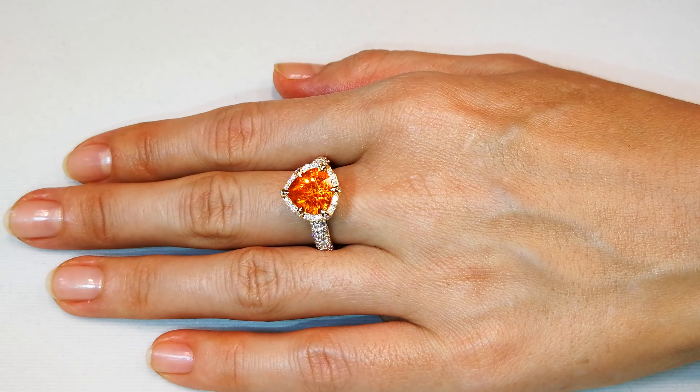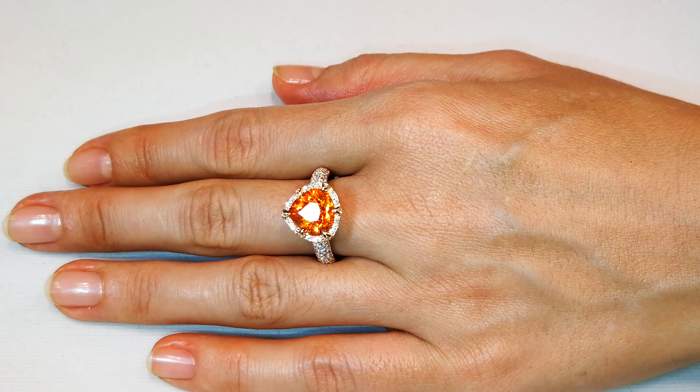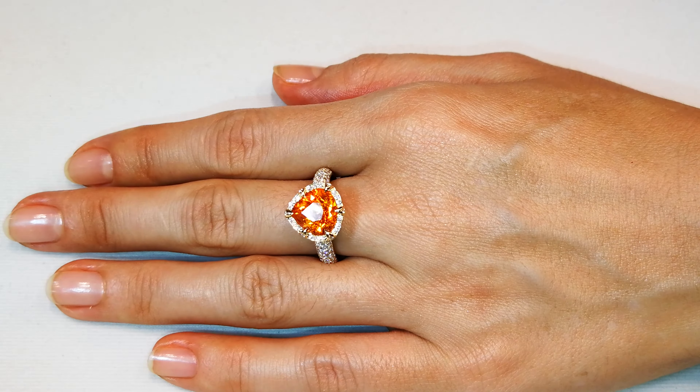Surpassing a half carat — very rarely. One carat, five carat — oh my goodness. And with a Cat Florence cut on it, there is no replacing stones like this.